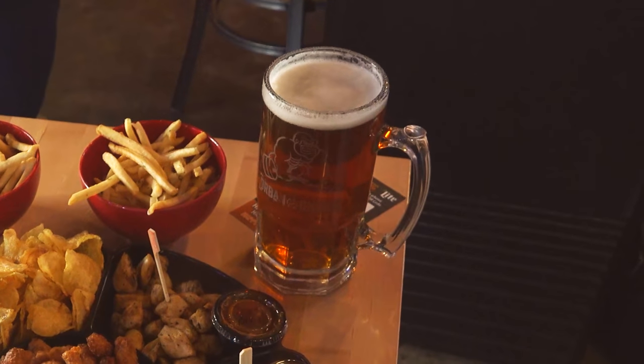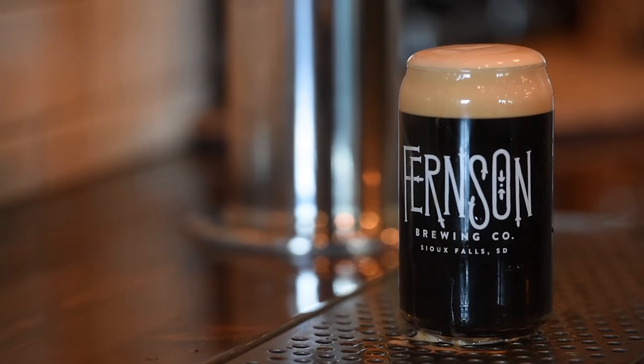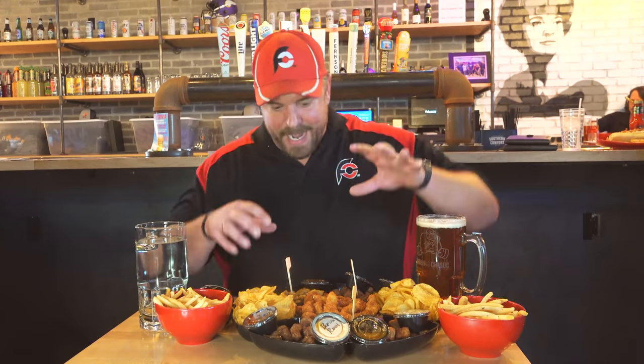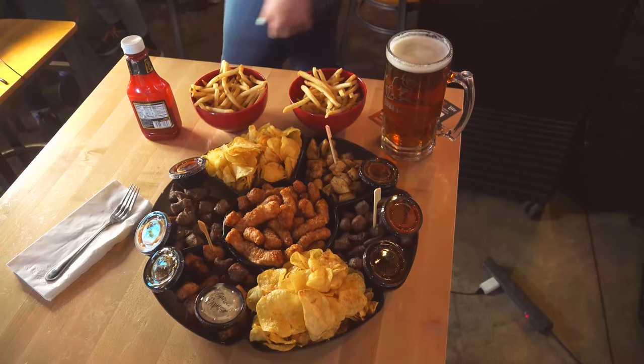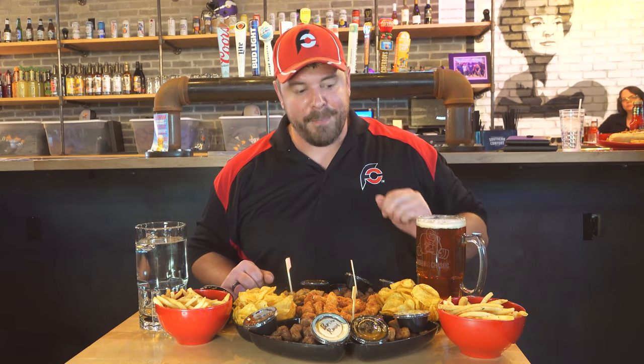And then this massive gorilla-sized mug of beer here. This is just optional — it's not part of the base challenge, but it is by Fernson, which is a local brewery. It is a lion's paw. I'm gonna try to finish it, but the base challenge — if I fail to finish all this in one hour, I've got to pay $75, but if I win, I'm gonna get my meal free and be the first winner. I will get a sweet hat as well, and I'm hoping to have my name and photo up on the wall of fame.